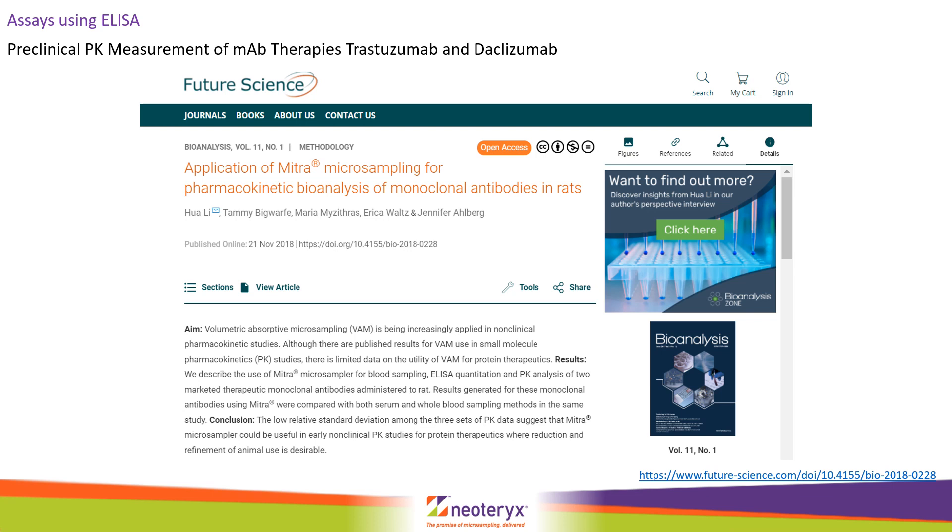Continuing the monoclonal antibody theme, in 2018 Dr. Lee and colleagues published a pre-clinical pharmacokinetic study of two monoclonal antibody therapies. As in the previous monoclonal antibody studies, excellent extraction efficiency was observed from Mitra leading to very good PK data. In fact, the paper concluded the Mitra micro-sampling results were equivalent to those derived from serum and liquid whole blood sampling. Interestingly, the same extraction procedure required just an hour's shake in PBS before extraction on ELISA plates.